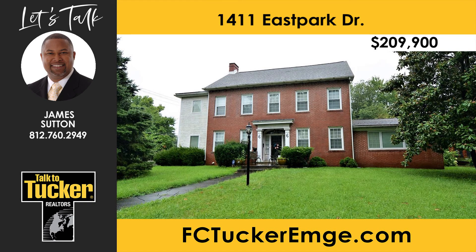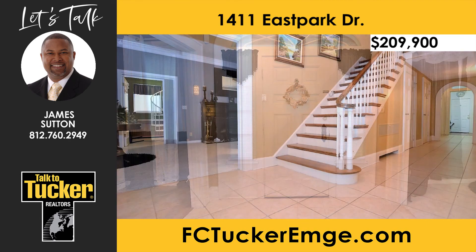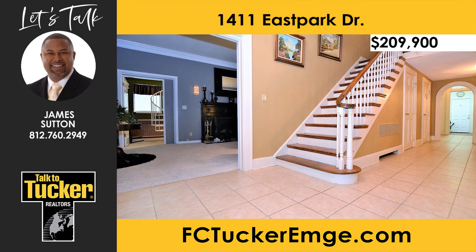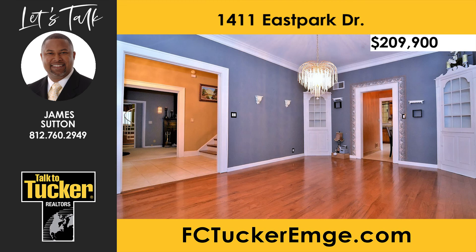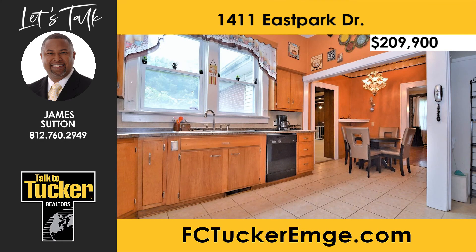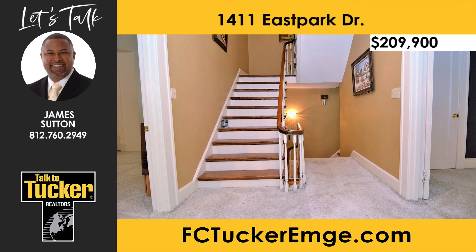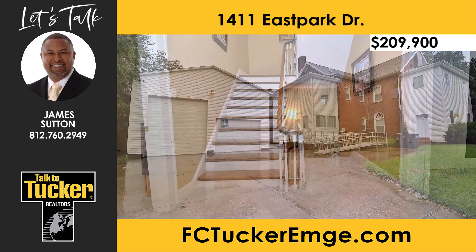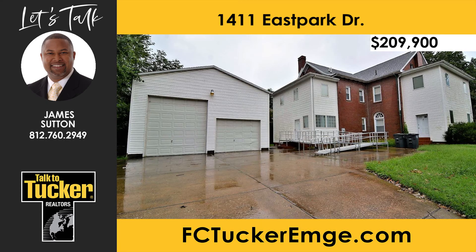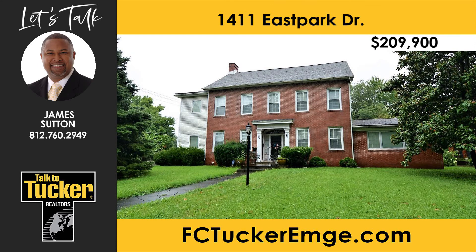What an awesome opportunity to own a very large home at a great price. This home sits on an extra-large corner lot right across from Aiken Park and includes over 5,000 square feet of living space. Inside, you will find five very large bedrooms, three full baths, and custom woodwork throughout. The large formal living room includes a fireplace. The kitchen features lots of cabinets, counter space, a breakfast nook, and appliances. The large family room includes built-in bookcases and wood beams in the ceiling. Don't miss the two-level guest living space with its own entry. The oversized garage provides room for a motorhome and two cars. For more details, talk to James Sutton at 812-760-2949.